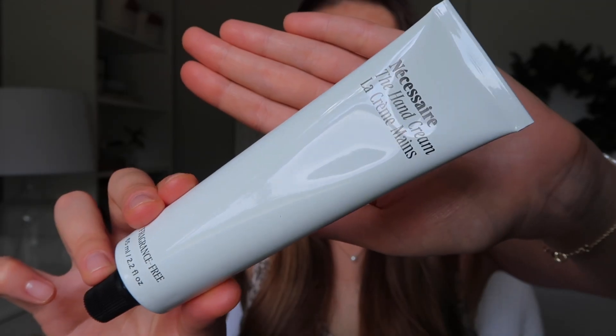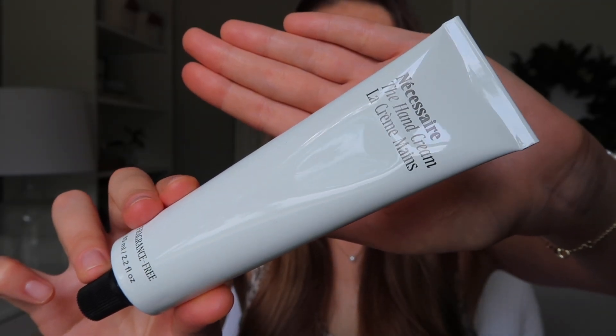Let's start with a hand cream. I talk about hand creams a lot because I struggle with dry hands and I'm always trying to find a good one. This one is by a brand called Necessaire — I'm terrible at pronouncing brand names, sorry — but anyway, it's their hand cream.